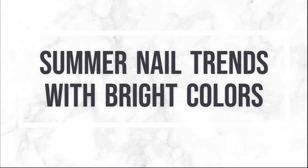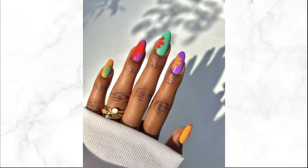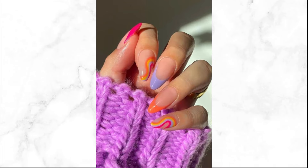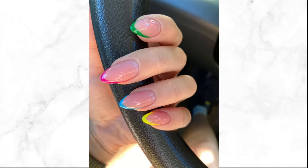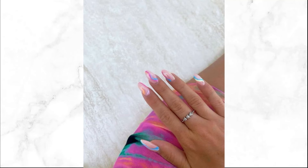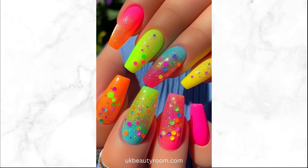Your nails are another opportunity to embrace bright colors this summer. From neon nails to pastel shades, explore trendy nail art and colors that complement your style. Make a statement with neon nails — opt for bold colors like electric green or hot pink to add a pop of excitement to your overall look. For a softer touch, pastel nails are a great choice; shades like mint green, soft peach, or lilac can enhance your summer style with elegance and charm.